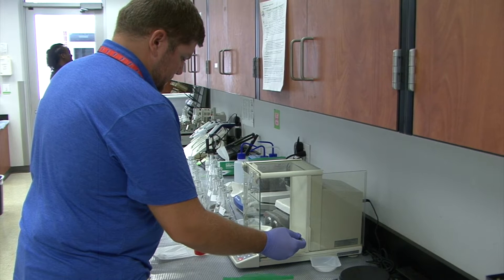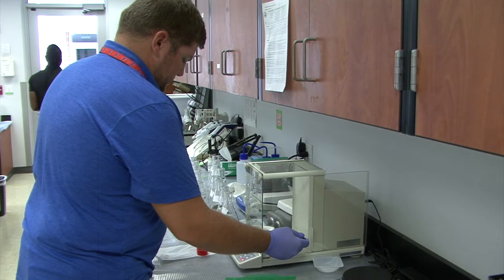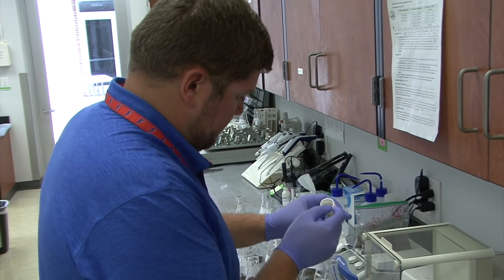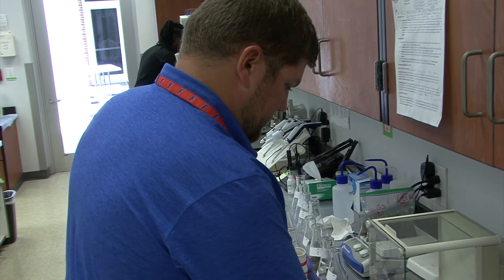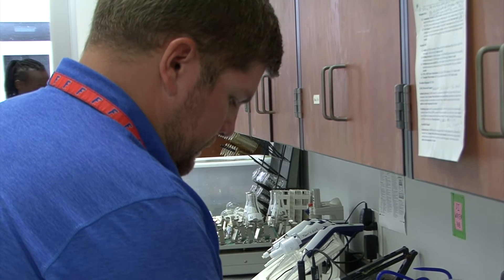I study reclaimed water irrigation and specifically the nutrients that come along with reclaimed water used in residential settings. We're looking at the nutrients found within reclaimed water, especially when it's oversprayed onto impervious surfaces, to quantify the nutrient load being applied to surface water bodies from that irrigation overspray. We believe it could be contributing to water quality issues.